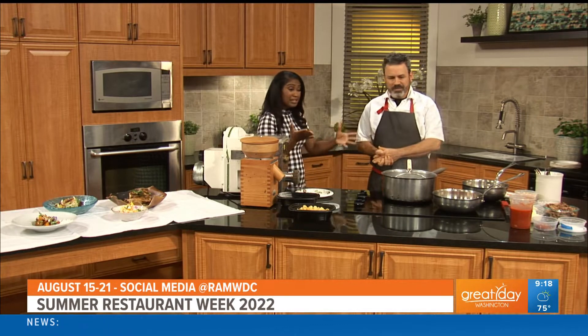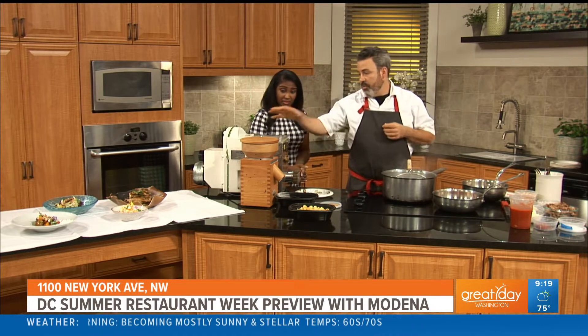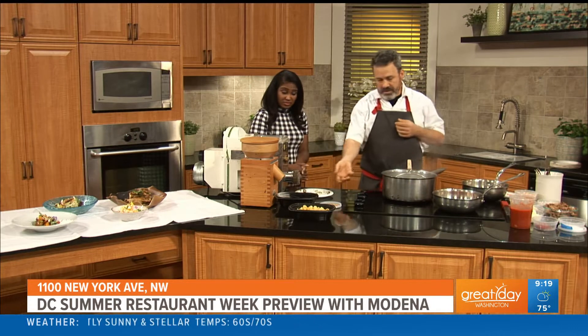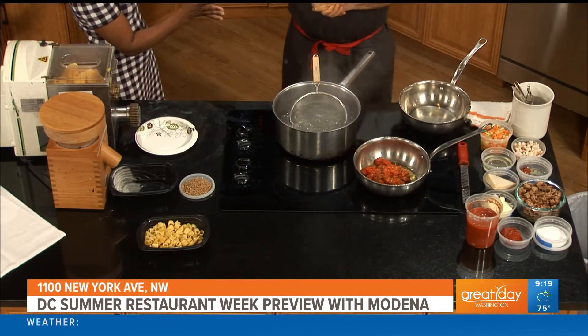It smells amazing and we already see the steam going. Tell us about what you're making today. So today we're making a tagliatelle bolognese — it's a traditional dish in Modena, and this is something we're offering on Restaurant Week. You actually make your own pasta here. Yeah, we extrude it through our little extruder machine. We make our own flour here — we grind local grains grown in Newburgh, Maryland, run them through the machine, put them in our extruder, and pop out fresh pasta for you.